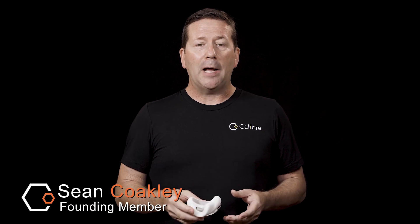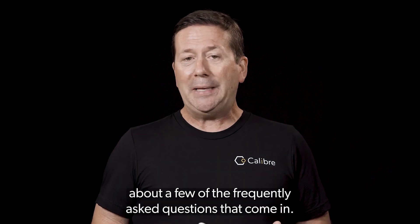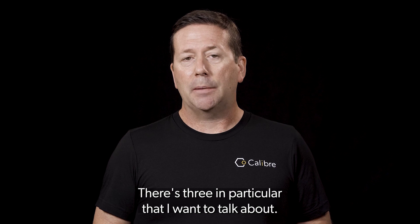Hi, I'm Sean Coakley, founding member of Caliber Biometrics, also known as the chief evangelist around here. Today, I'm going to talk to you about a few of the frequently asked questions that come in, and there are three in particular that I want to talk about.